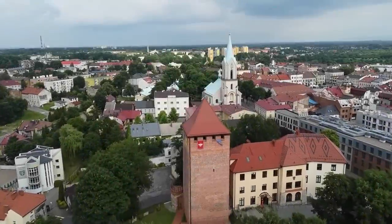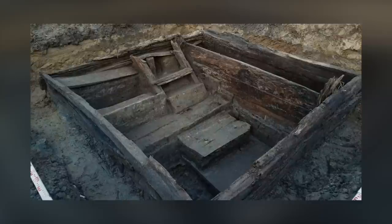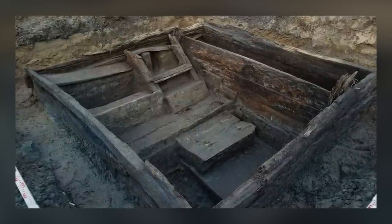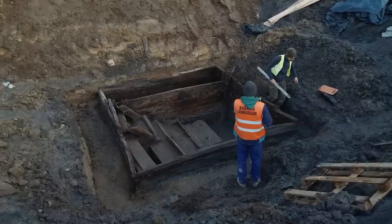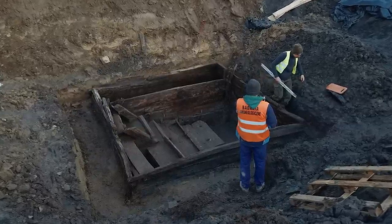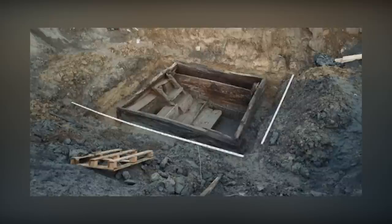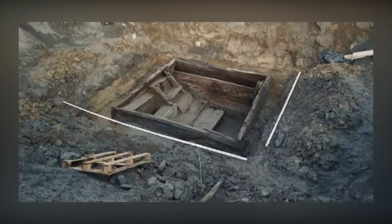In February 2023, archaeologists in Oświęcim, Poland uncovered a 300-year-old wooden mikvah, a bath used for ritual immersion to achieve ritual purity in Judaism. The excavation was conducted as part of preparations for an underground car park in the city. This discovery is one in a series of artifacts from the Middle Ages found at the site. The mikvah is well-preserved, which is unusual for wooden structures as they tend to decompose due to fungi and bacteria. In this case, waterlogged conditions prevented bacteria from thriving by not allowing oxygen to penetrate the wood.